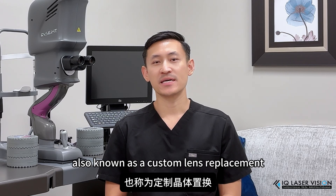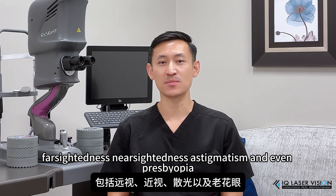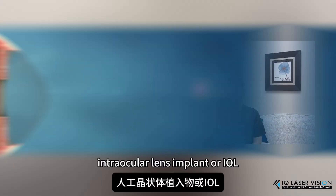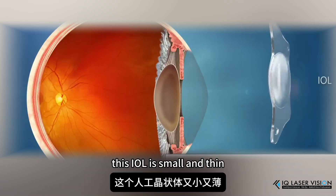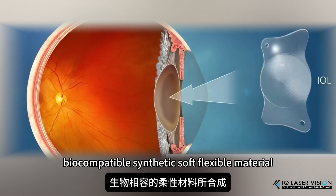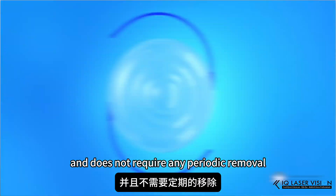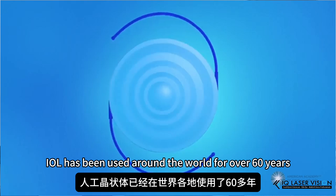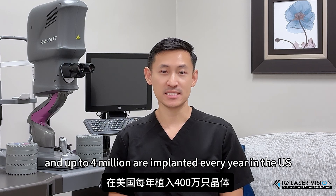An RLE, also known as a custom lens replacement, is a procedure where we can correct farsightedness, nearsightedness, astigmatism, and even presbyopia by replacing the natural crystalline lens with an intraocular lens implant, or IOL. This IOL is small and thin, made of a biocompatible, synthetic, soft, flexible material. It is maintenance-free and does not require any periodic removal or cleaning. IOLs have been used around the world for over 60 years, and up to 4 million are implanted every year in the United States.